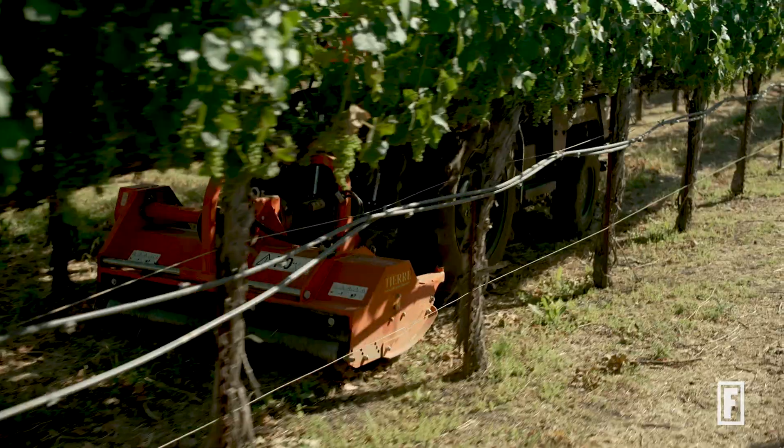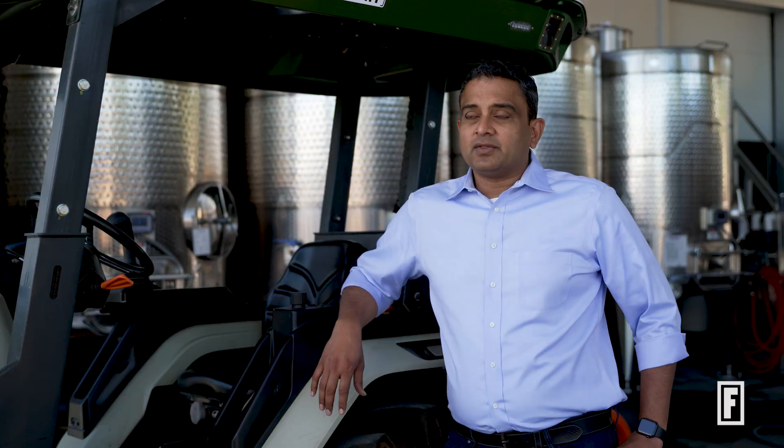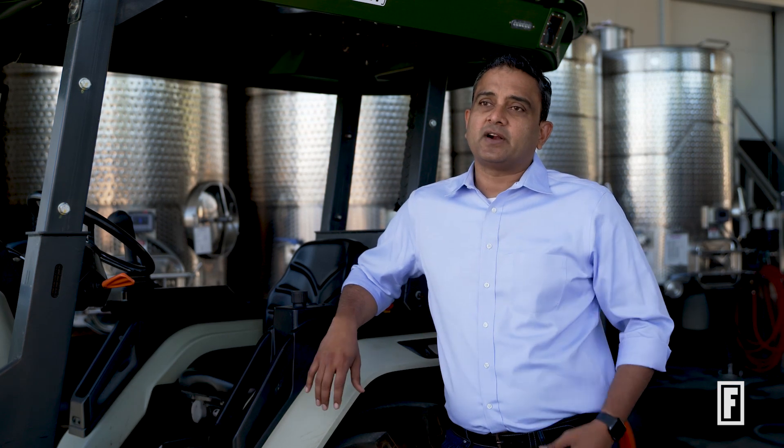Monarch Tractor is an all-electric, driver-optional, smart tractor. The whole reason that we have done this class of a tractor is that this is the most commonly used tool by farmers around the world.